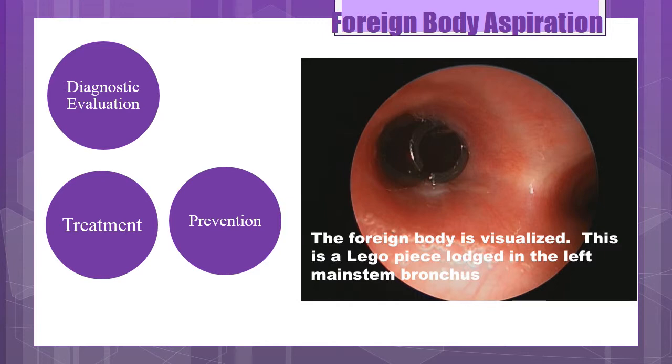Bronchoscopy and endoscopy are used to remove the foreign body and require sedation. For nursing care, the major focus is on education regarding the prevention of aspiration. It's important to recognize the signs of foreign body aspiration, implement the appropriate emergency measures, and recognize the signs of respiratory distress.